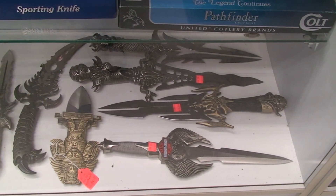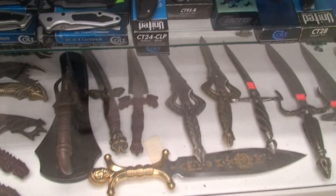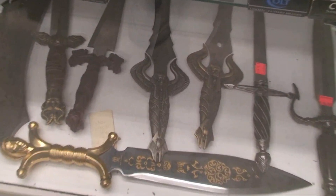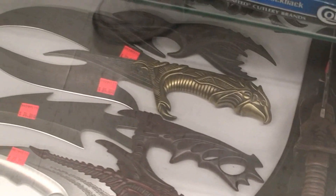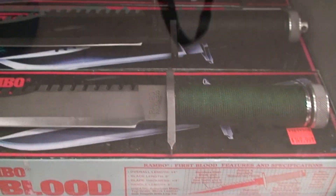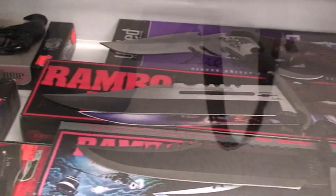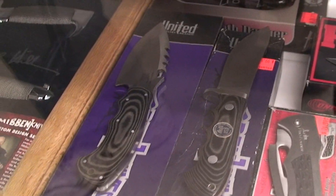We have a lot of the Kit Rae knives, all the fantasy knives — check these out. Let me stroll on down, there's more fantasy knives. We have the original Rambo knives here from every movie series. Gil Hibben — we have a set, a three-piece set. These are very rare from Gil Hibben, very very rare.